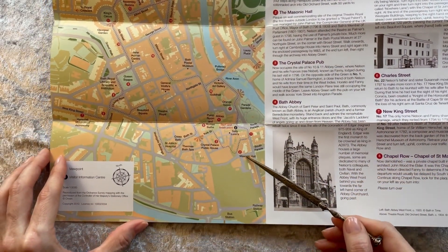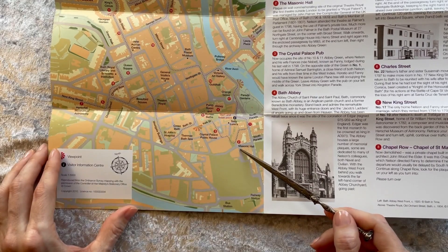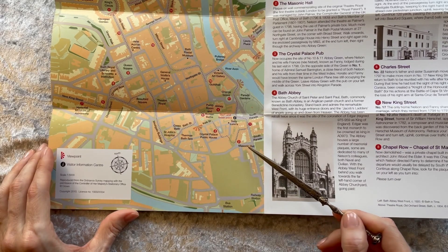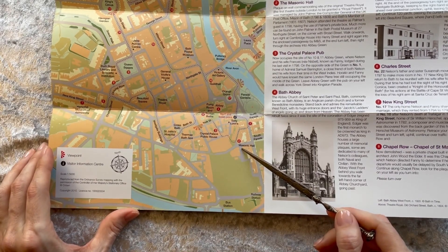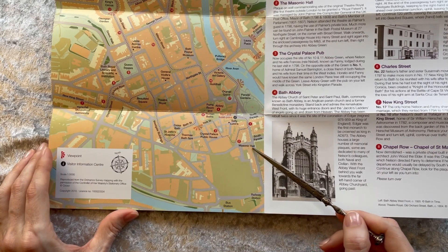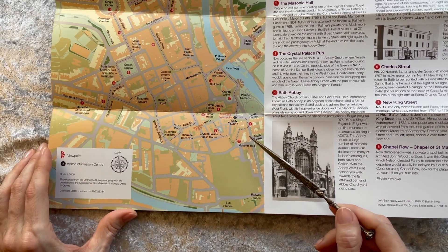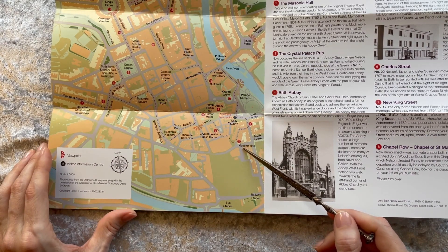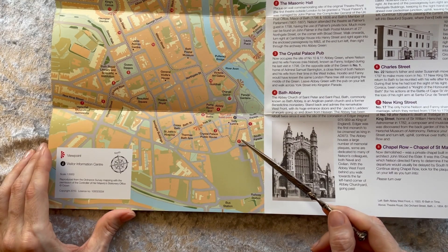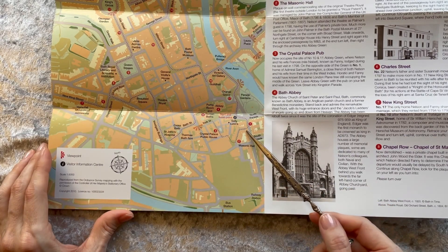On the other side of the road is number nine — Reverend Edmund Nelson, Nelson's father, lodged there in 1781. Going south, we have the Masonic Hall. This site is the original Theatre Royal — the first theatre outside London to be granted a Royal Patent — managed by John Palmer, the Comptroller General of the United Kingdom Post Office, Mayor of Bath, and Bath's Member of Parliament. Nelson attended the theatre as Palmer's guest in 1798, having the use of Palmer's private box.